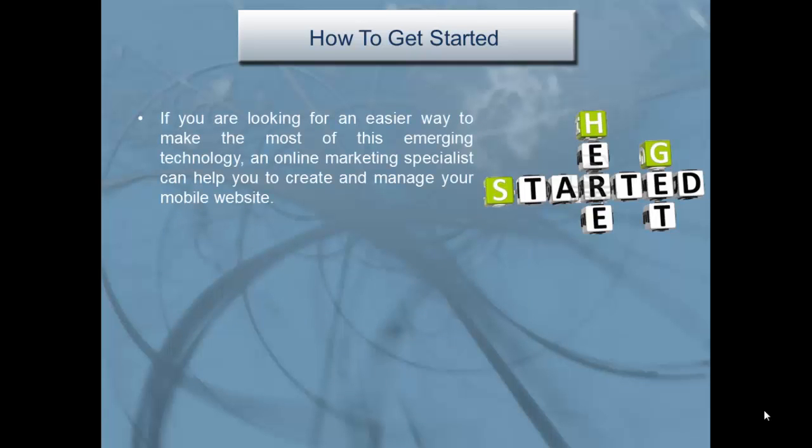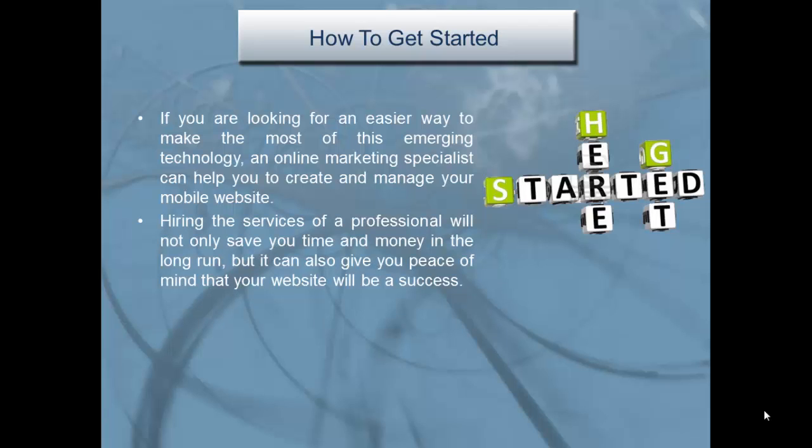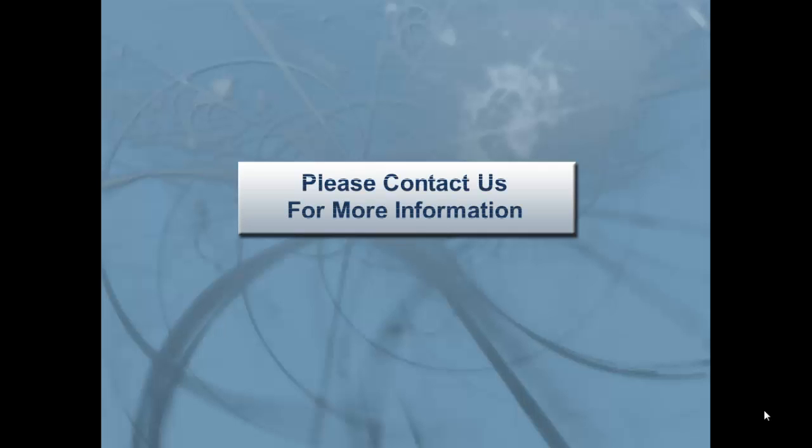If you're looking for an easier way to make the most of this emerging technology, an online marketing specialist can help you create and manage your mobile website. Hiring the services of a professional will not only save you time and money in the long run, but it can also give you the peace of mind that your website will be a success.